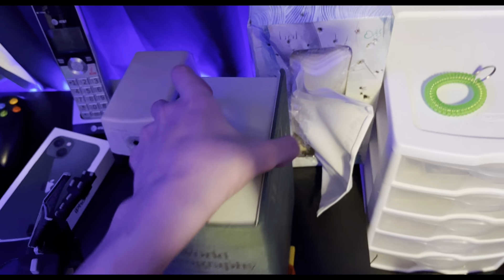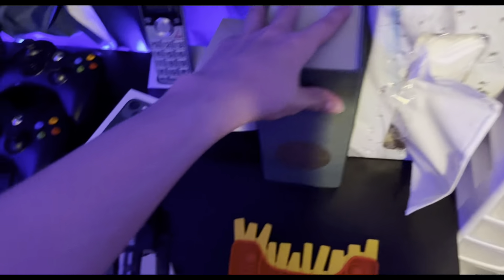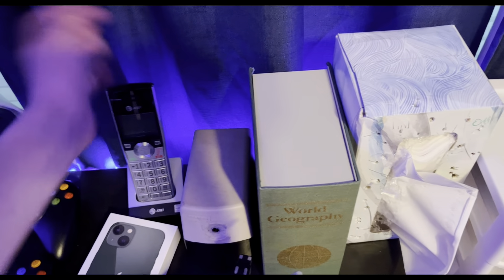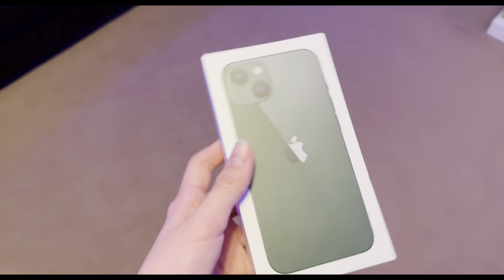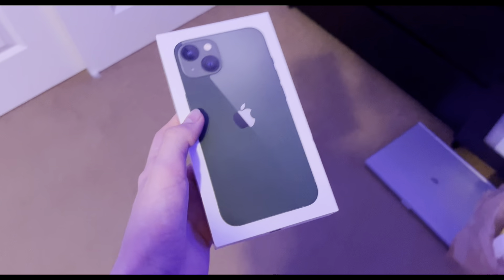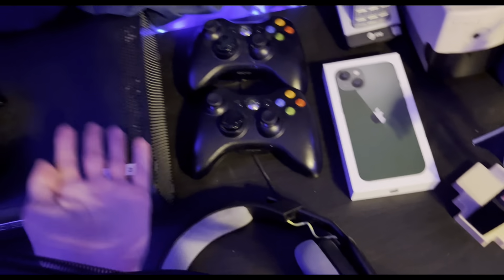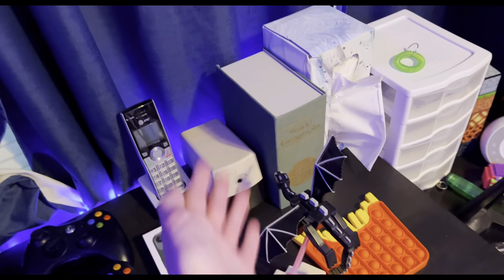Over here is just a pencil sharpener, nothing special. Then there's a landline phone and a box to my new phone — the iPhone 13, which I got recently. That's hopefully why the quality is better on this video than my desk tour video, when I still had my old iPhone 10R.